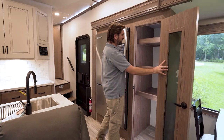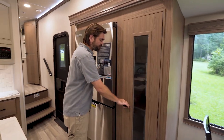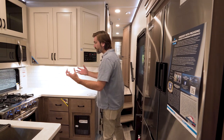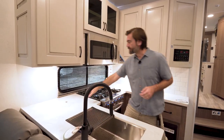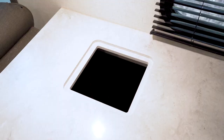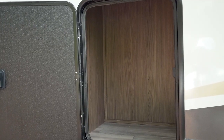We've even got a nice deep pantry, so feeding a large family while staying out is going to be super easy. But the kitchen has one last thing hiding in it — over in the corner, there's a cool little hatch that pops up with a spot down there for a trash can. And if you're wondering how to access it, there's a hatch outside.